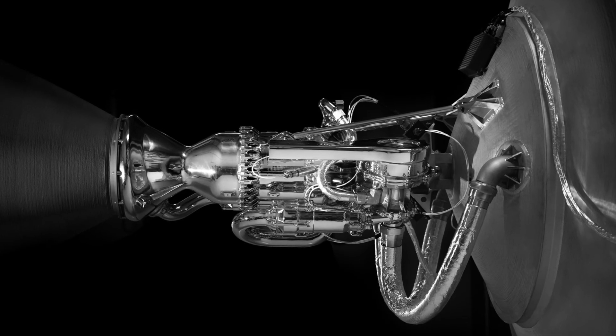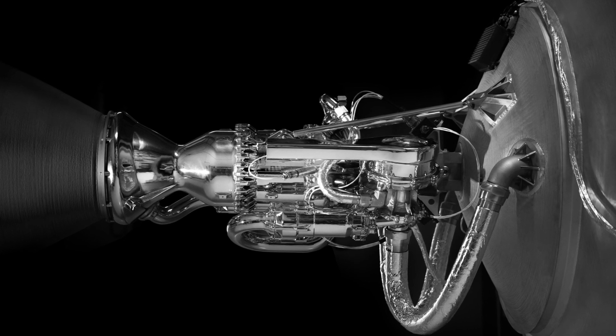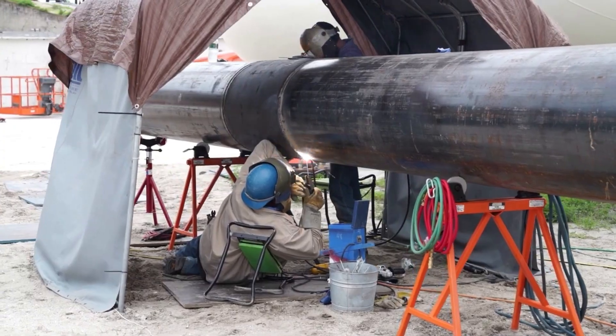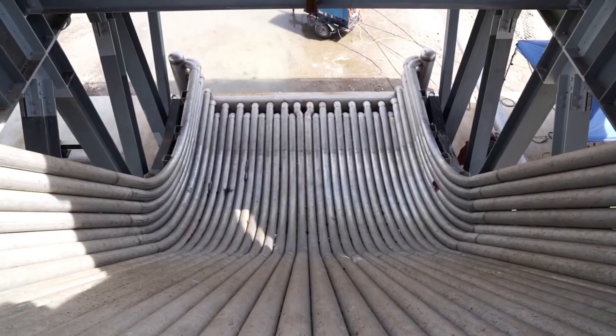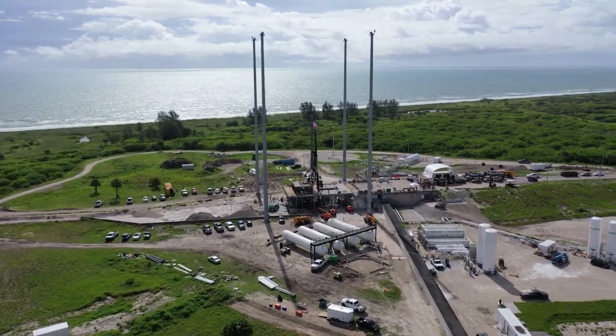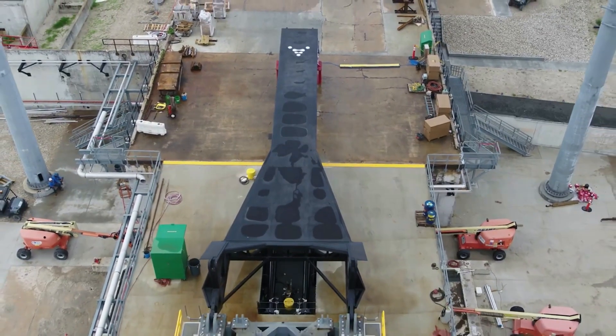Each engine uses two turbopump assemblies for thrust and mixture ratio control — one for liquid natural gas and one for liquid oxygen. The thrust chamber is regeneratively cooled with liquid natural gas, which is then injected into the main combustion chamber and burned with liquid oxygen to produce the required thrust. These engines are very important as they provide thrust for the stages of both Terran 1 and Terran R.